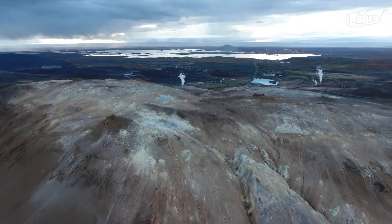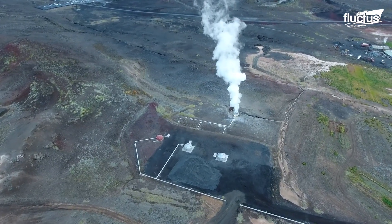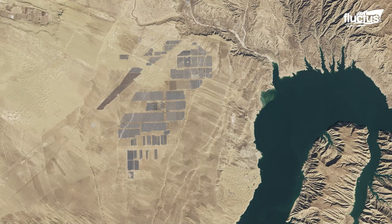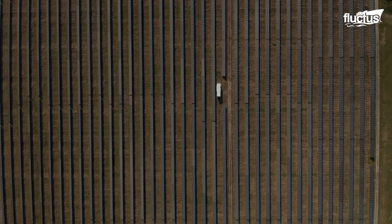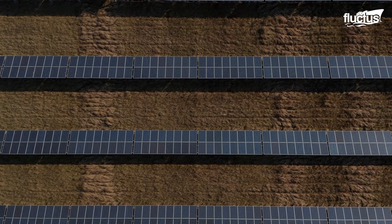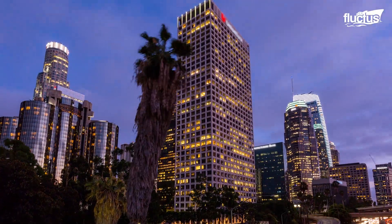Iceland, which is already 100% renewable, uses primarily geothermal energy. China, which is investing in multiple forms of renewable energy, recently unveiled the 850-megawatt Longzangia Dam Solar Park, which is the largest in the world. And while the renewable energy problem has by no means been solved, there are a lot of reasons to be optimistic for the future.